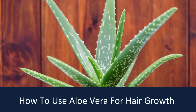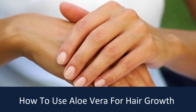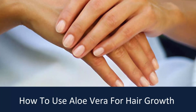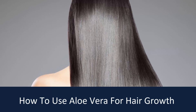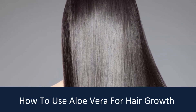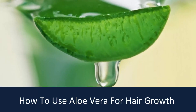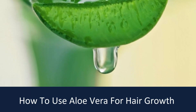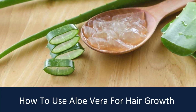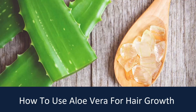Aloe vera is extensively used in beauty products and for good reason. Aloe vera gel is commonly used as a moisturizer for skin because it can help trap and lock in moisture. But it has another application besides its skin benefits — it can actually strengthen your hair and make your scalp healthier. The best form of aloe vera to use on your hair is the raw gel of the plant. You can buy this gel in almost any pharmacy or scoop it out of leaves cut fresh from a live plant if you have one.